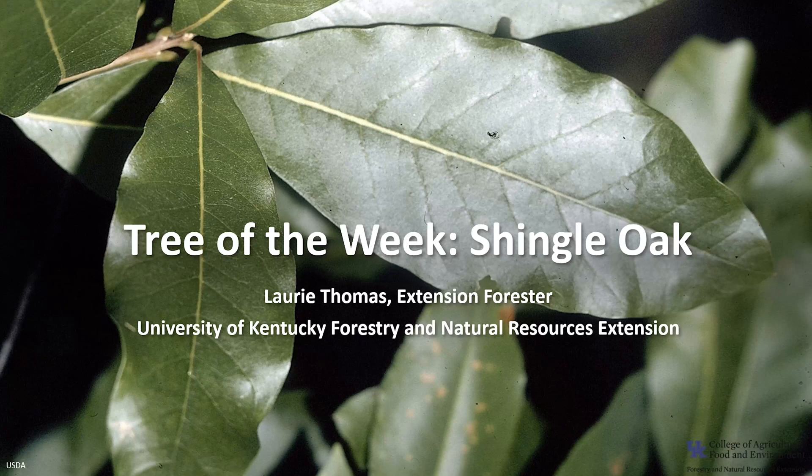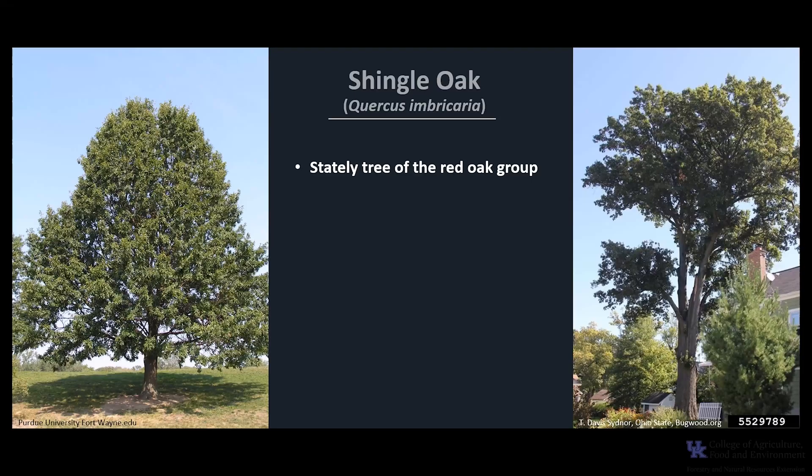I'm Laurie Thomas with the University of Kentucky Forestry and Natural Resources Extension, and I'm here with the tree of the week: the Shingle Oak. Shingle Oak, Quercus imbricaria, is a stately tree of the red oak group. This group has willow-like or laurel-like leaves, and many consider it to be one of the most handsome of the oaks.